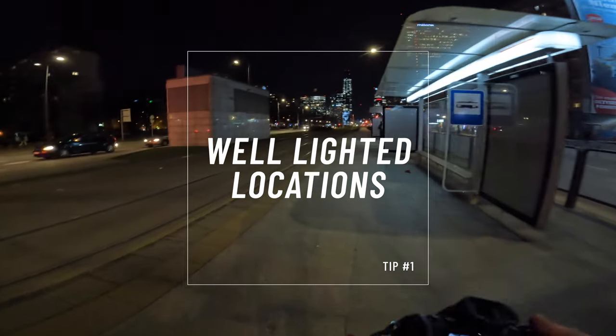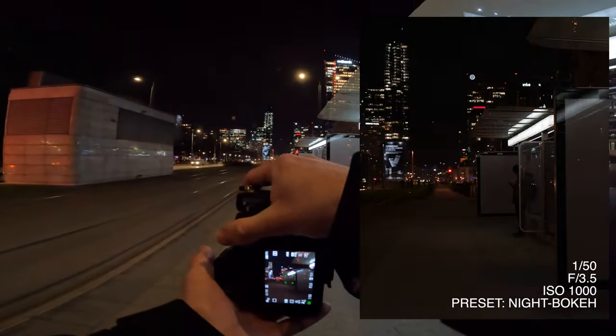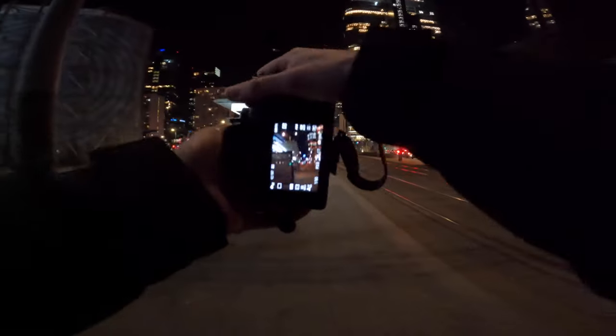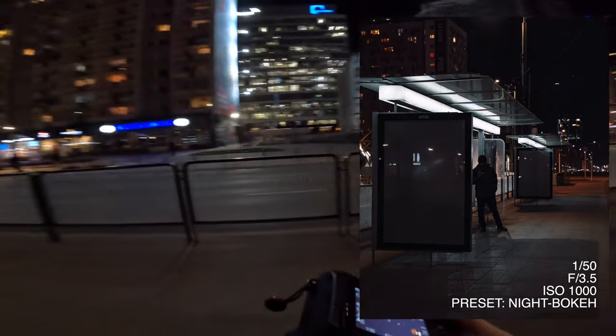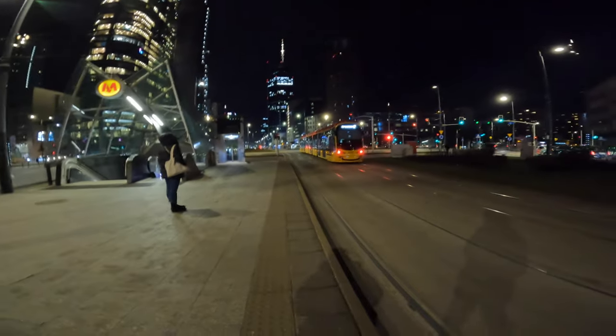Tip number one: well-lighted locations. As you can see in the first example, you have to choose your locations based on well-lighted areas like street lights, neon lights, or shop windows. They can also be bus or tram stops, or train and subway platforms if you have access to them.